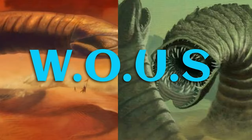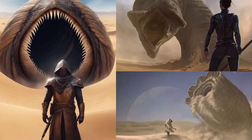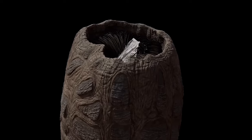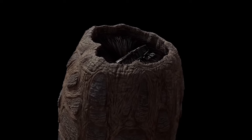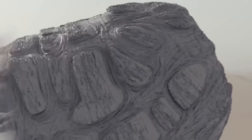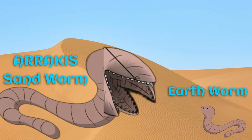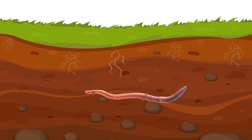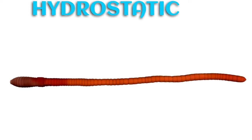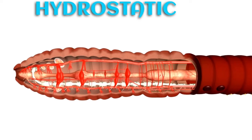In Dune, we see the worms of unusual size — hashtag Princess Bride love — dominate Arrakis. These gooey gargantuans inhabit huge portions of the planet and move super fast, but how do they move through the sand? Let's assume that earthworms are the likely cousins of the sandworms. Earthworms use their flexible bodies, which are divided into segments, to burrow their way through the soil.